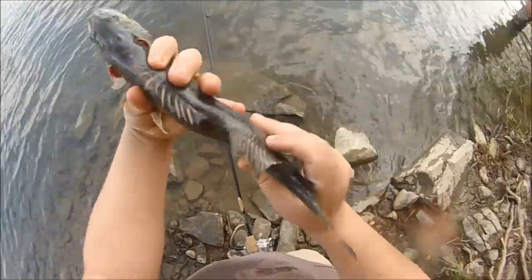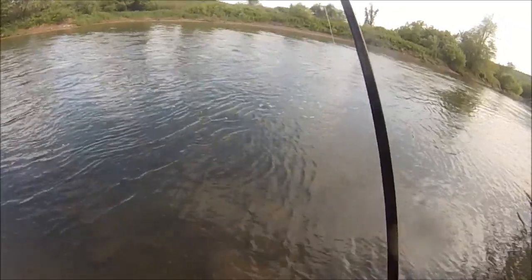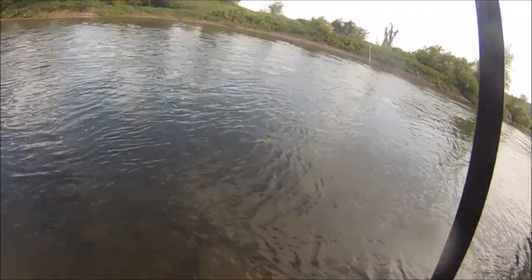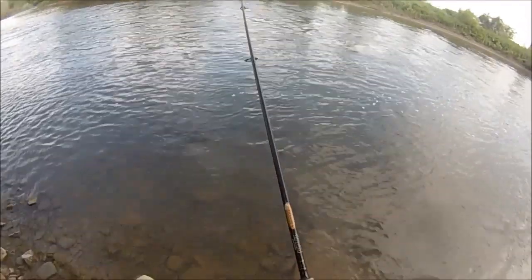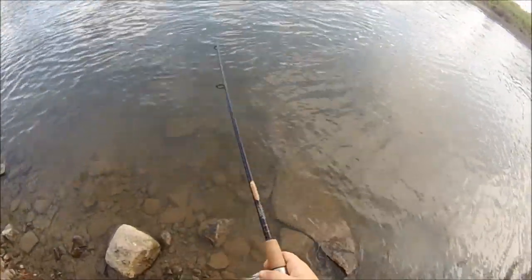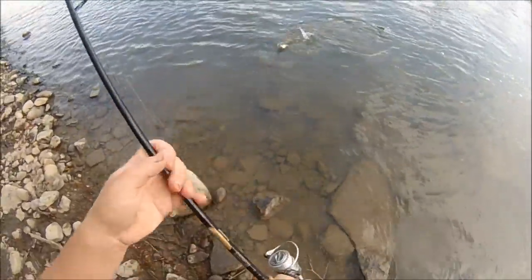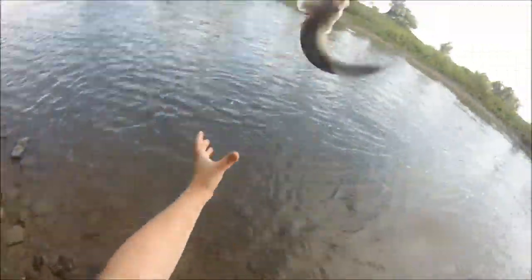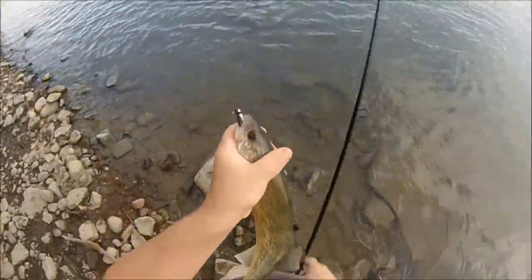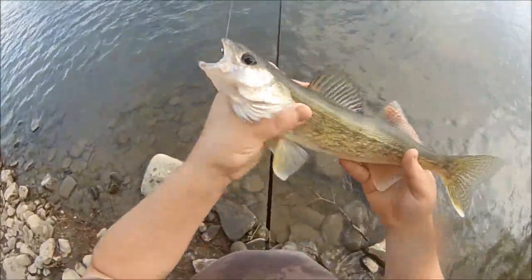He's got a kinked back — that's funny. This one's a hard fighter. Feels bigger. Little bit better of a walleye. Nice clean walleye. Jeepers. 15 incher. Nice clean walleye.